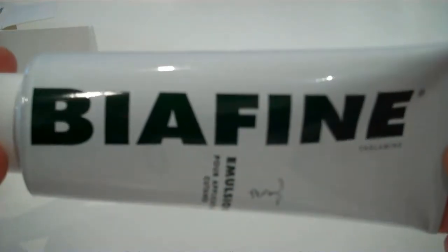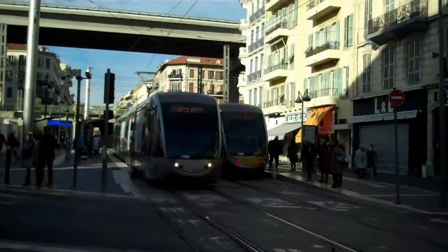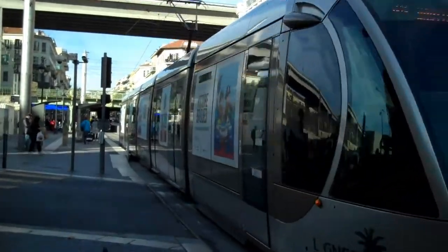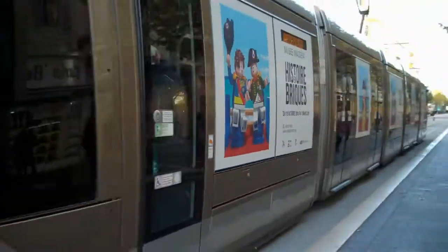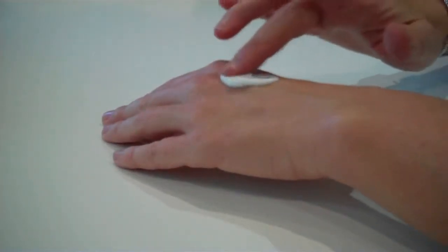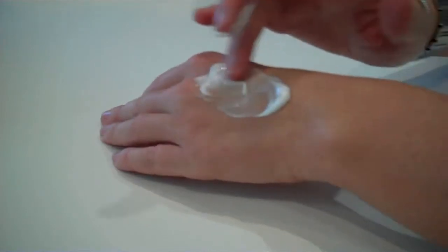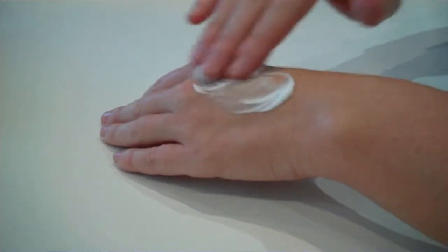Biafine repairs and soothes skin not only after sunburns but also minor cuts and scrapes. It is also used to treat skin after radiation therapy induced burns, such as in the treatment of breast cancer. Consult your physician for how long after treatment to apply Biafine, as each case is unique. Biafine is also used after laser skin procedures, microdermabrasion therapy, and chemical peels.